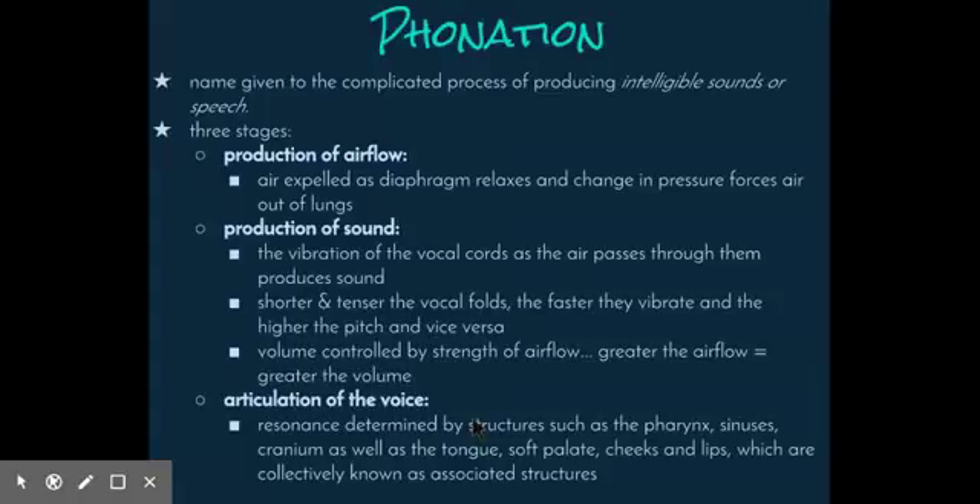Thirdly, the articulation of voice. Sound is an important medium for communication in humans, particularly if it is intelligible. This modification of sound we call speech. The vibration of the vocal cords only produces a buzzing sound; the resonance or quality of a voice is determined by other structures situated above the larynx, such as the pharynx, various sinuses, and the cranium. Sinuses are air-filled cavities lined with a mucous membrane. There is a significant change in the voice when a person is suffering from a blocked nose, sinusitis, or a sore throat — whether it be pharyngitis, laryngitis, or tonsillitis, which is the swelling of the pharynx, larynx, or tonsils respectively.